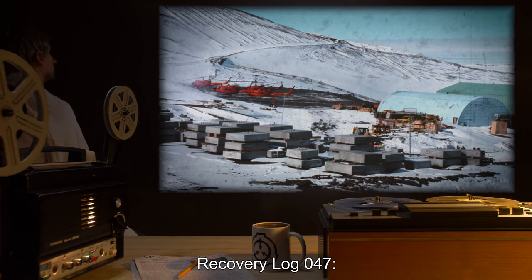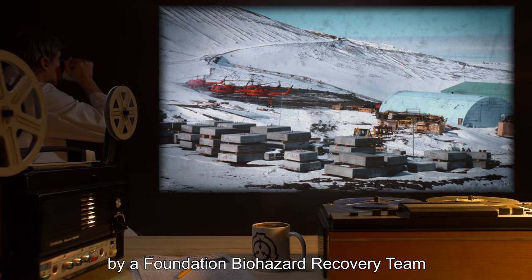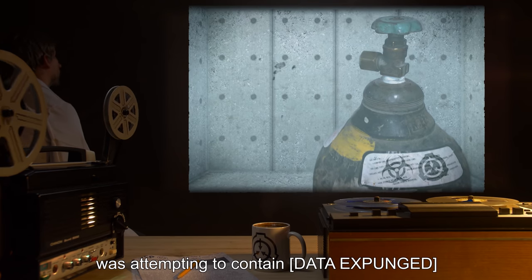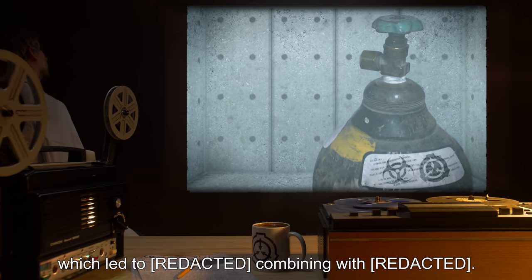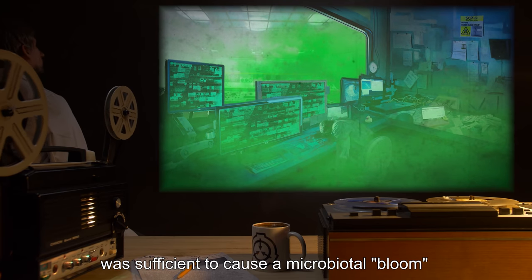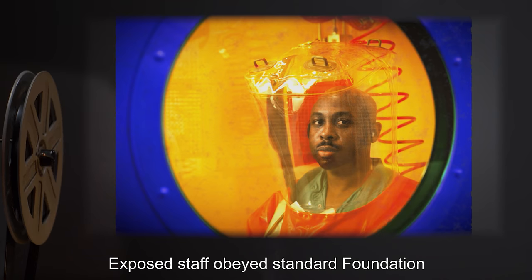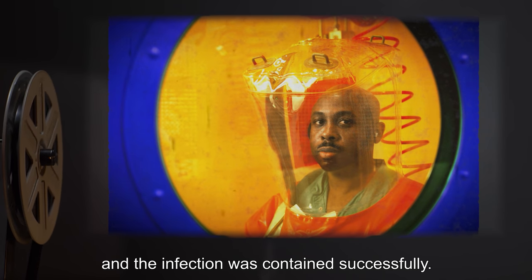Recovery Log 047: SCP-047 was recovered from a site secure laboratory by a Foundation biohazard recovery team in response to a full compromise situation in 1990. Testing logs indicate that the research team was attempting to contain [data expunged] in an SCP-047-1. The initial release of gas when SCP-047 was structurally compromised was sufficient to cause a microbiota bloom of uncounted species of SCP-047-1, killing all staff in the lab within hours. Exposed staff obeyed standard Foundation quarantine and containment protocol, and the infection was contained successfully.